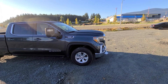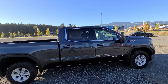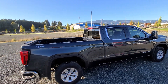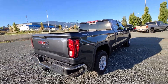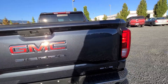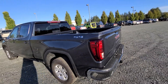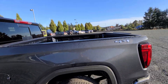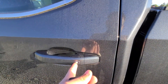Again, 3L Duramax crew cab. This one is configured with the 6.6 box, which makes it easier for hunting. Got the side corner bumper steps, of course Sierra SLE badging, 4x4, and again full 6.6 box — just better for hunting. Keyless entry on all four doors.